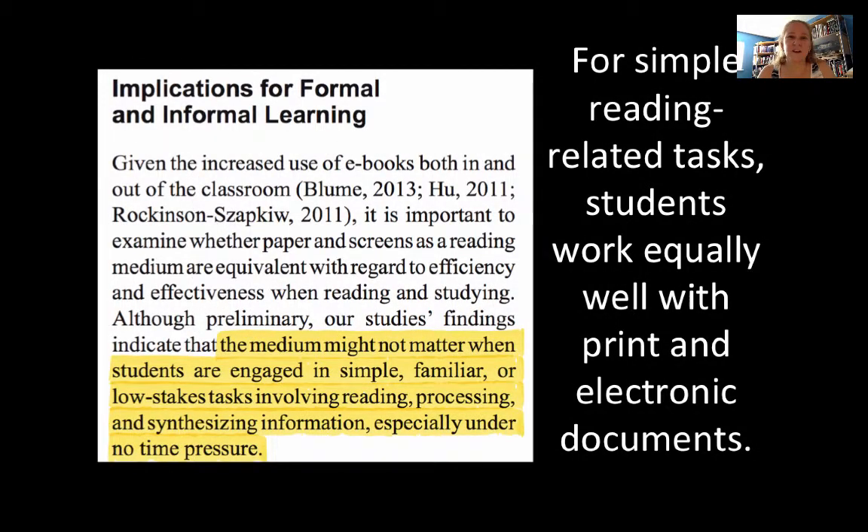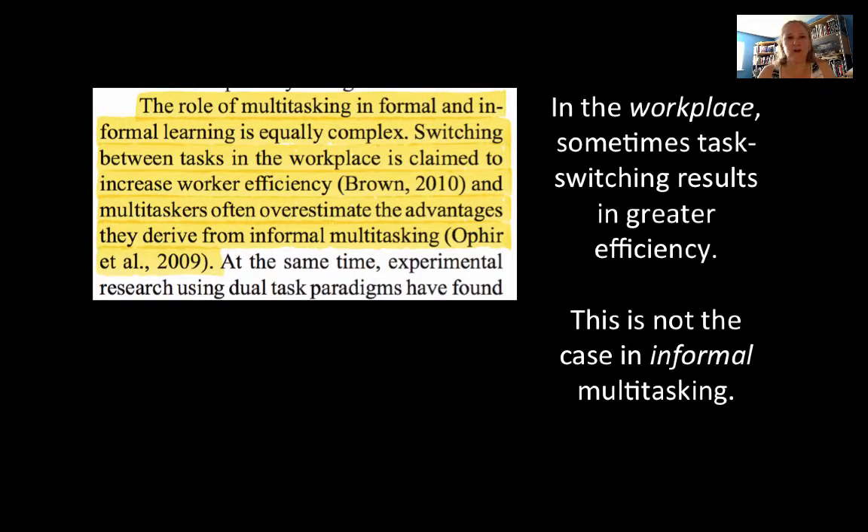Skipping to the conclusions: the key for biology is the implications for formal and informal learning. The medium might not matter when students are engaged in simple, familiar, or low-stakes tasks involving reading, processing, and synthesizing information, especially if there's no time pressure. For simple tasks, students work equally well with print and electronic documents — good news if you bought the e-text. The authors also note that switching between tasks in the workplace is claimed to increase worker efficiency.